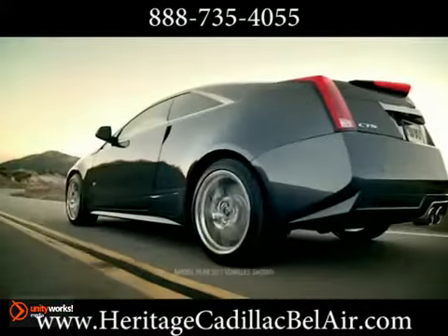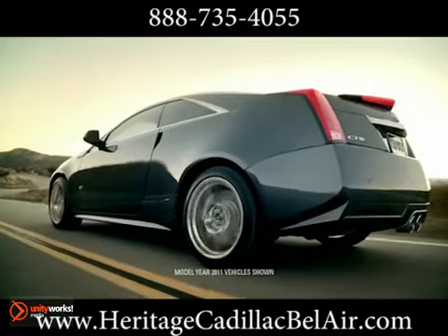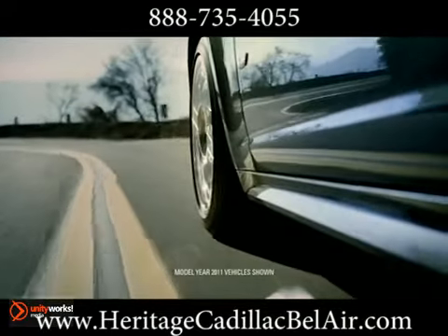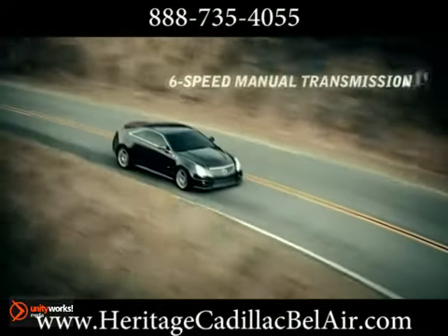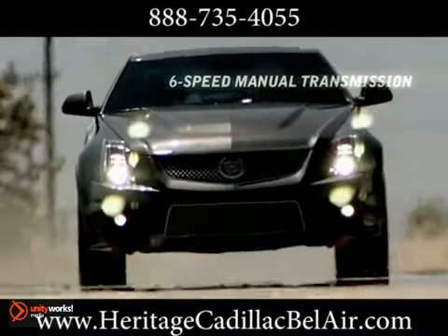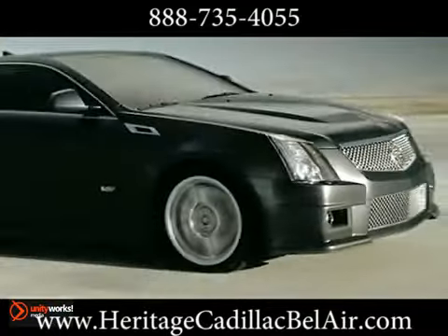Once launched, performance handling is assured by a Nürburgring-tuned suspension fitted with revolutionary dual-mode magnetic ride control that reacts in the blink of an eye to changing demands. And race-inspired Brembo disc brakes — six-piston in front, four-piston in back — deliver massive stopping power.